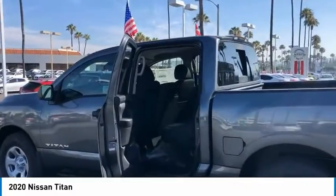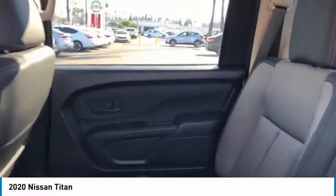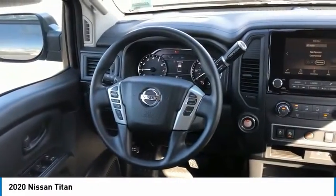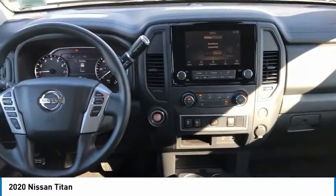Here are some of this vehicle's great options: sliding rear window, traction control, remote keyless entry, steel wheels, headlights auto-off, security system, cruise control, trip computer, child safety locks, and power door locks.